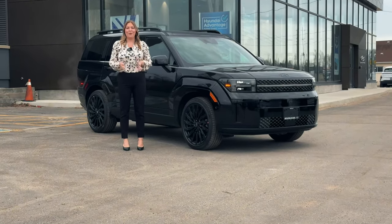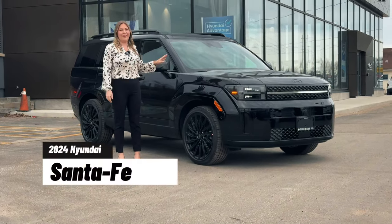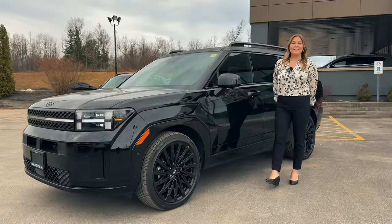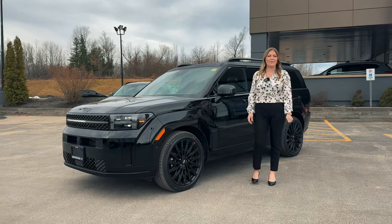If you haven't already heard, we have a brand new, completely redesigned 2024 Hyundai Santa Fe. Say goodbye to the 2023. This new 2024 has so much to offer, including five brand new trims for the Santa Fe.